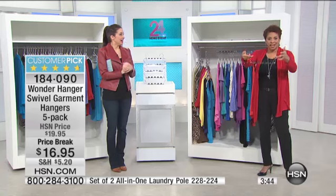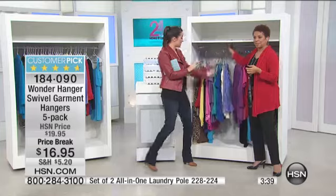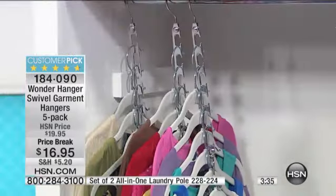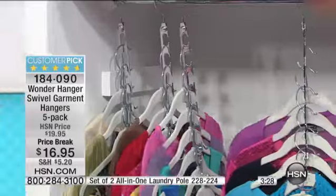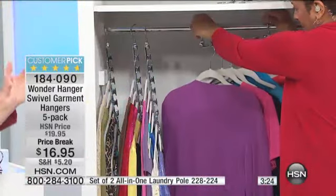You start hanging your clothes on, and the first time you do, you're so amazed. You hang all of your clothes up, then you start to take them down and you realize, oh my gosh, my entire closet full of clothes just became a third of the size. It really is so amazing. And the fact that you can swivel it around and see everything is pretty amazing.